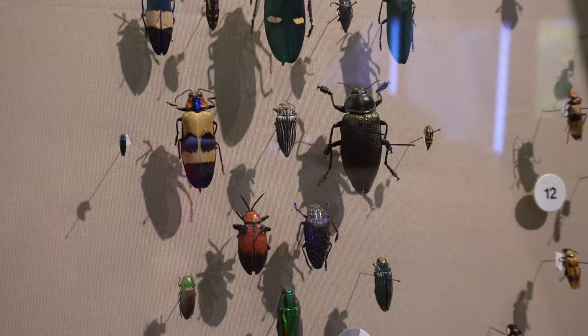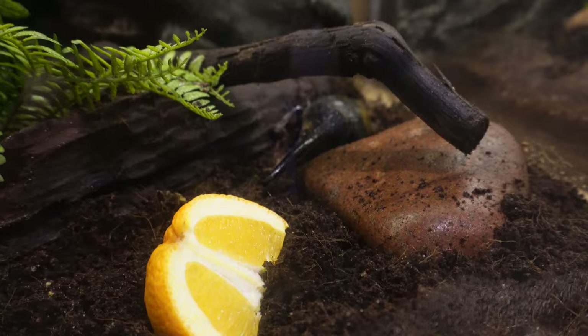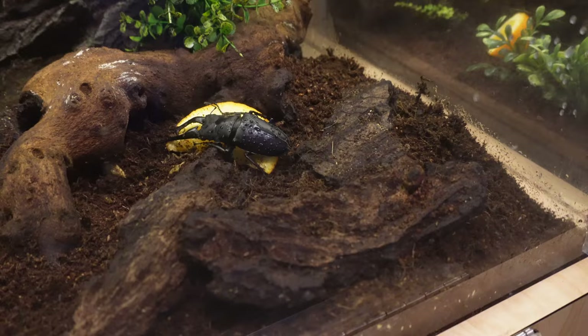Even more beetles, but look at this guy right here — a Hercules beetle. Look how long his nose is, that is crazy. This guy has like a weird long pincer; it looks like a crab claw right on the front of him. Yikes.